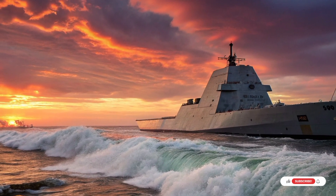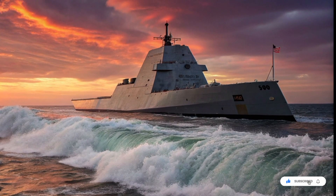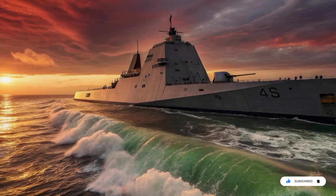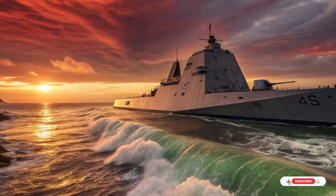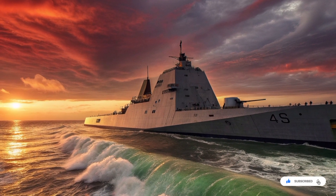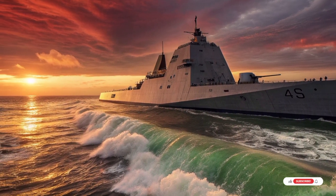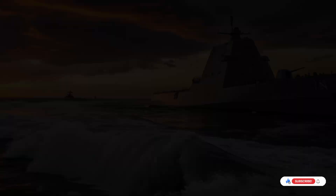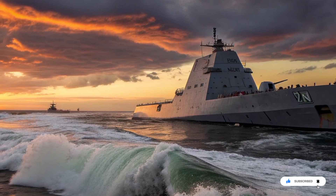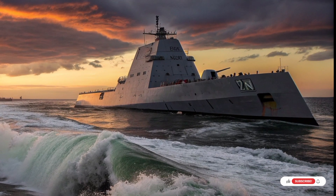Critics called the ship a failure. They were wrong. The Navy adapted. Today, the Zumwalt is transforming into something even more terrifying. Its large vertical launch system can carry a wide range of missiles, from Tomahawk cruise missiles capable of striking deep inland, to advanced air defense interceptors. Most importantly, Zumwalt is being upgraded to carry hypersonic missiles — weapons that travel faster than Mach 5, maneuver unpredictably, and are nearly impossible to intercept. With these missiles, the Zumwalt becomes a first-strike platform, able to destroy high-value targets before the enemy can respond. A stealth ship firing hypersonic weapons is a nightmare scenario for any adversary.